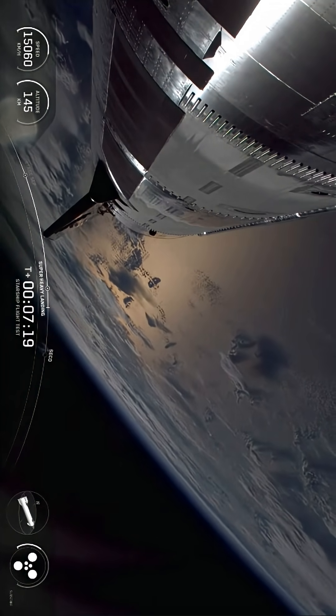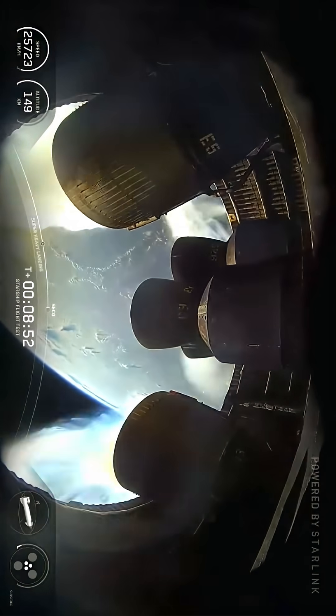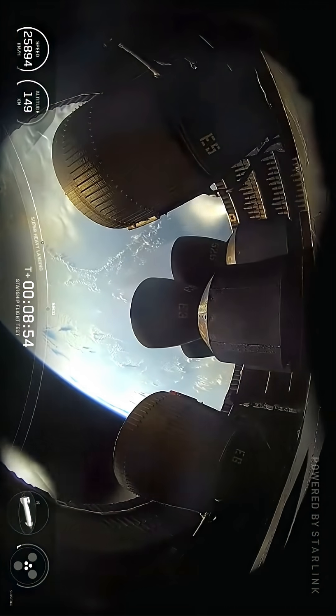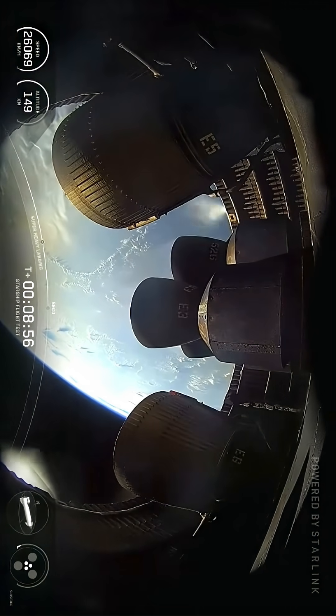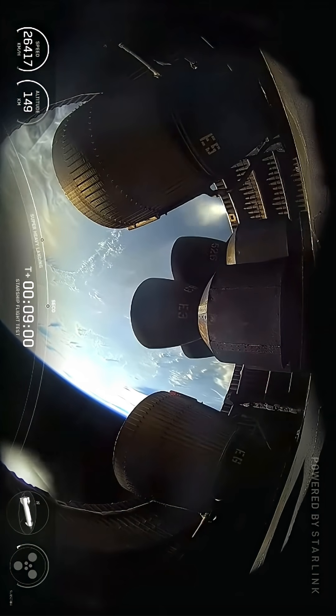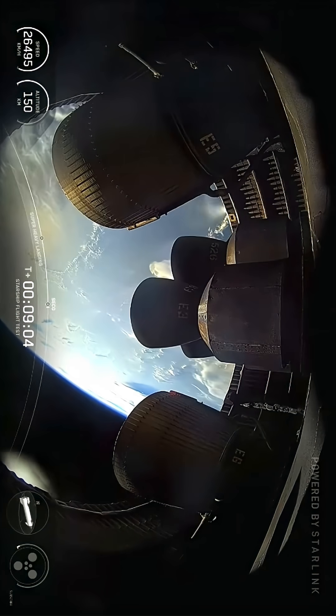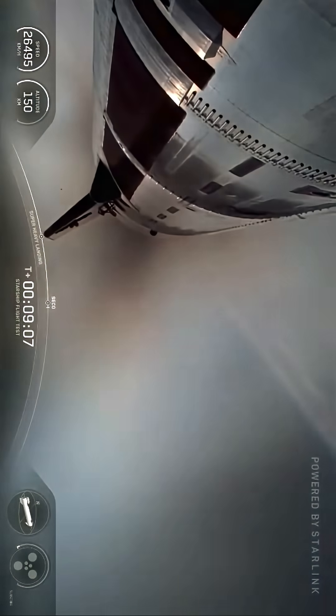Ship engine cutoff is coming up at about 2 plus 3. In the center are the sea level engines. Ship engine cutoff — we shut down the center 3. Successful ship engine cutoff.